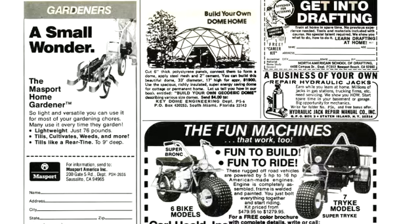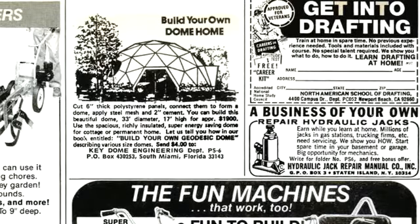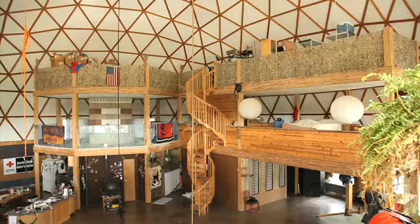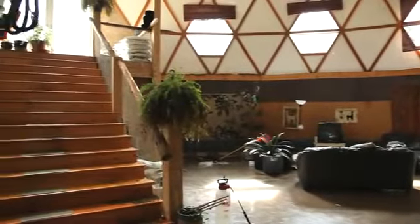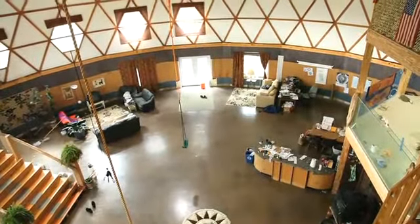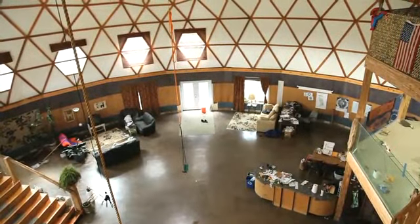It all started in 1993 when Kevin saw an ad for a geodesic dome home building kit in the back of a Popular Science magazine. He was able to buy a kit to make 93,000 cubic feet of space for $11,000. The floor space is 3,760 square feet, just the first floor.